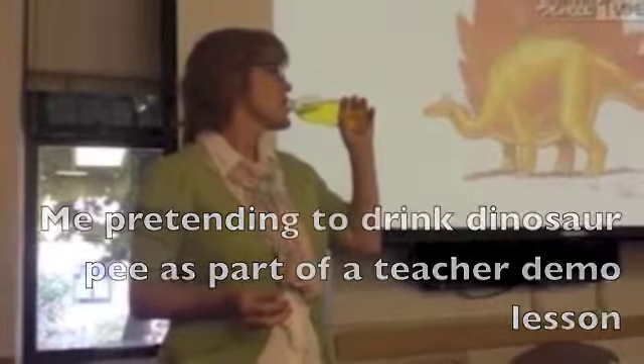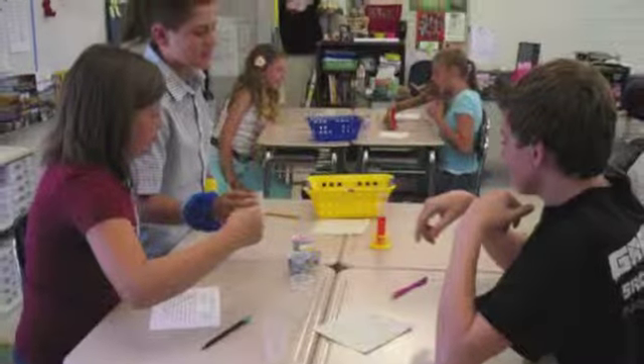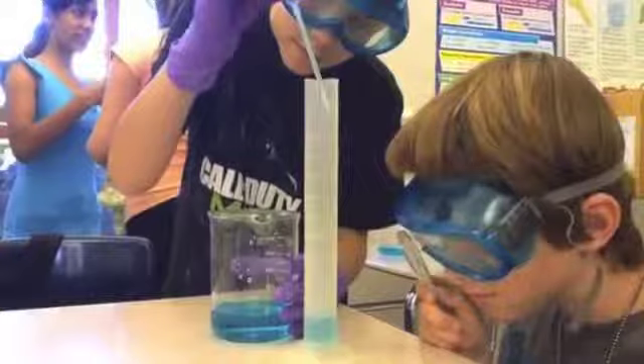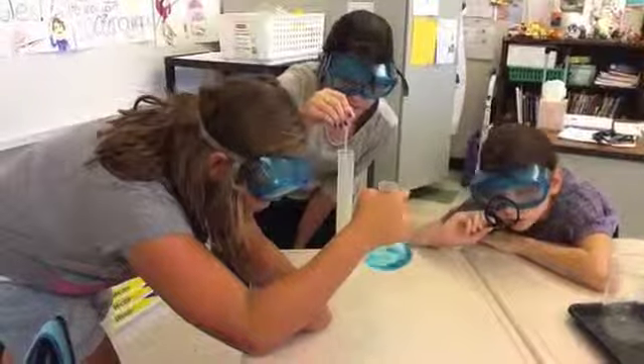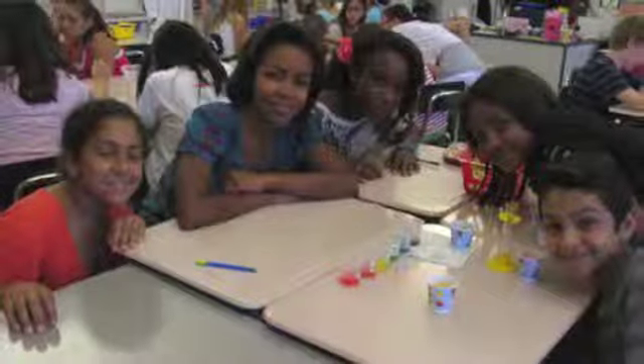I also help to inspire other teachers by leading technology professional development at our school. I also teach hundreds of other teachers about digital writing in the classroom through the National Writing Project. I love finding new ways to motivate my students to learn, and I really enjoy working with my fellow colleagues about finding new ways to motivate students.